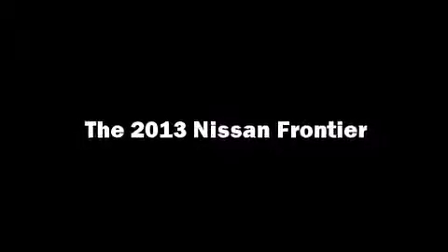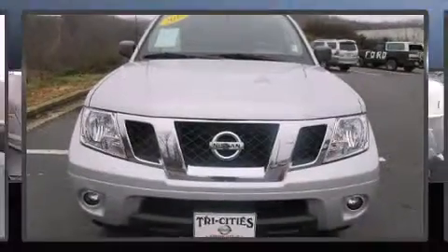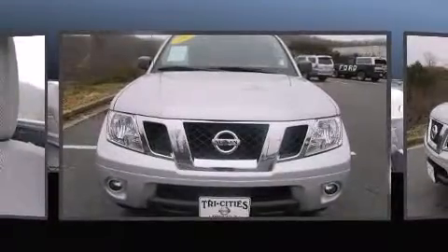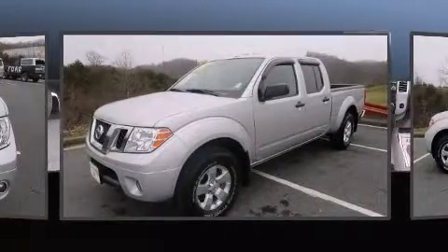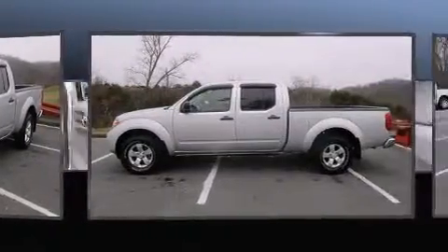Discerning drivers will appreciate the 2013 Nissan Frontier. With just over 10,000 miles on the odometer, this truck is a leading example of refined versatility in the midsize pickup segment.